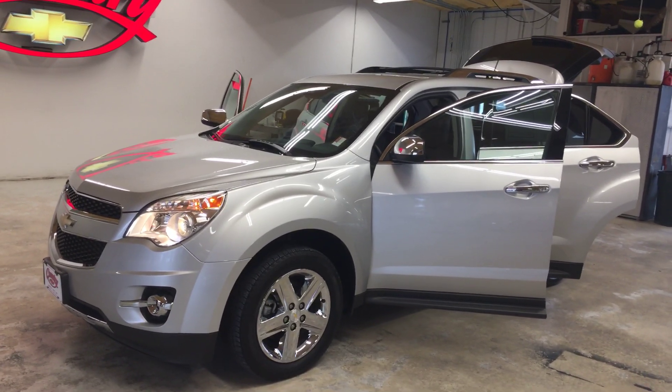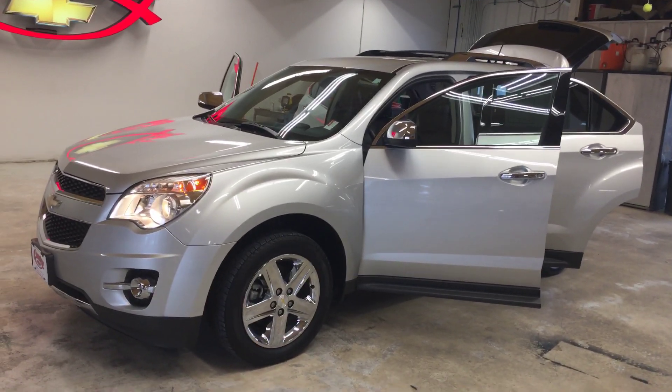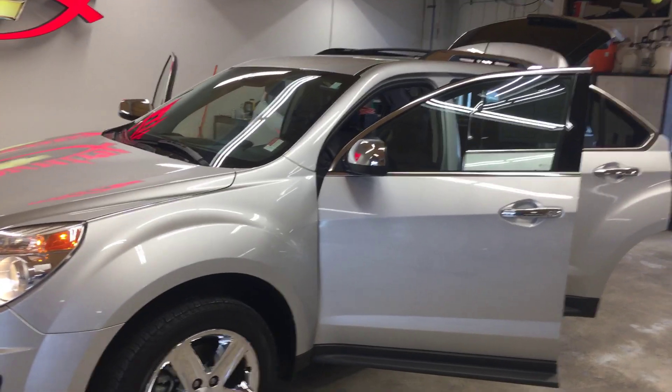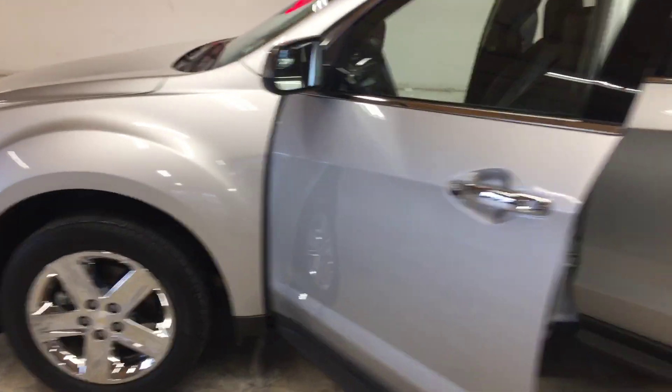Hi folks, Lamar Davis over here at Country Chevrolet in Benton, Kentucky. What I got for you this morning is a 2014 Chevy Equinox LTZ with 89,000 miles. This thing has been very well taken care of, as you can see — it's got the chrome package on it.